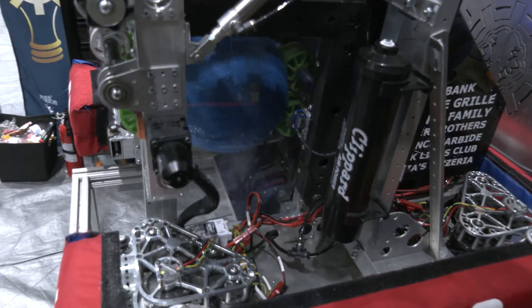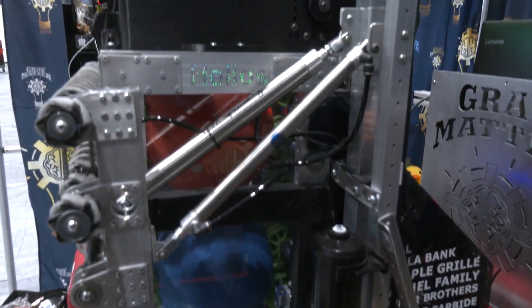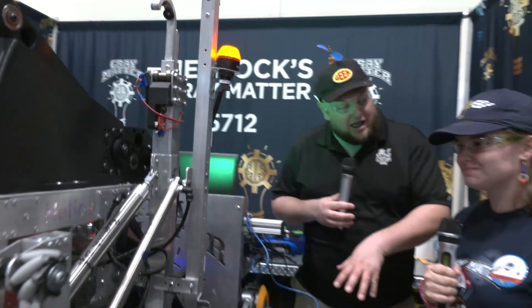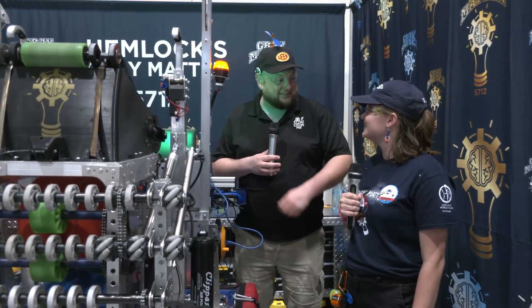Hemlocks Gray Matter, thanks a lot for taking the time to show us your robot. Love the electrical work and the custom solutions that went into it. Thank you so much, good luck here at IRI, and we look forward to seeing your team in future years.